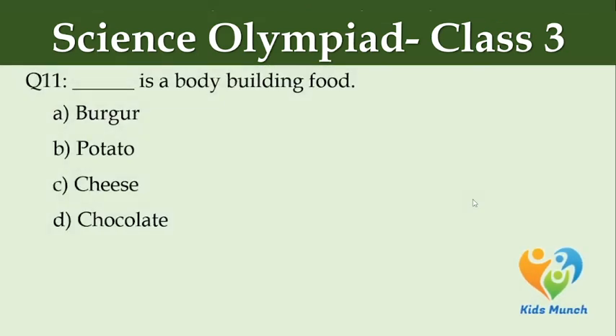Dash is a body building food. Option A: burger, Option B: potato, Option C: cheese, Option D: chocolate.